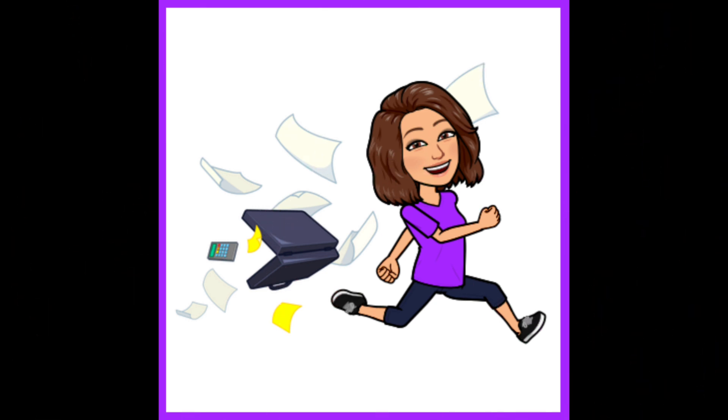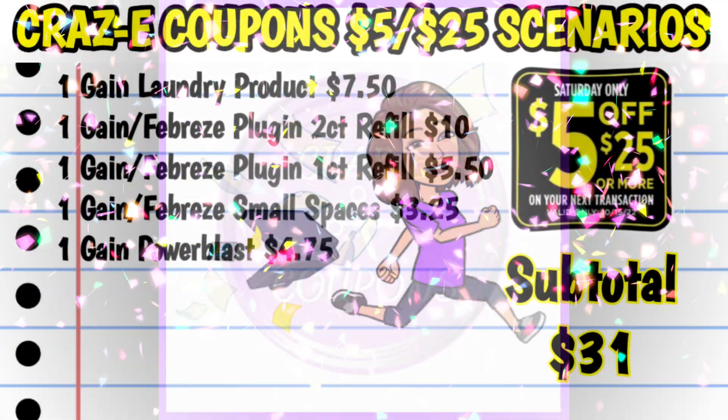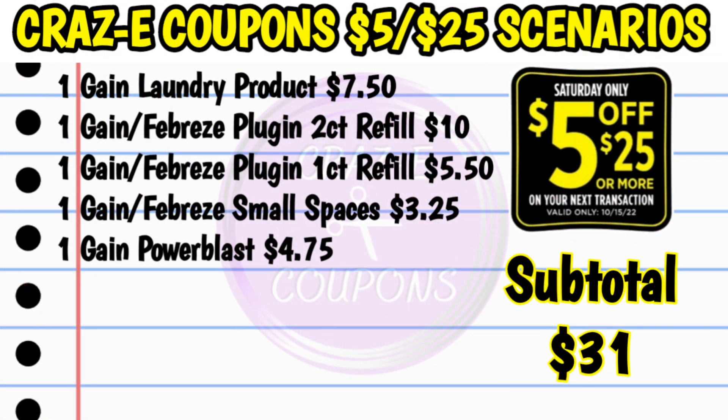As most of y'all know, I have been on vacation this week — just took some time off to spend with the family and got caught up on a few things. As far as Dollar General goes, it looks like this week was a pretty good week to take off because it has been pretty slow. I just wanted to give y'all a heads up that these scenarios aren't the lowest out-of-pocket scenarios like we've seen in previous weeks, but there are still some really good deals out there. And hopefully next week will be better — if the insert coupons I picked up yesterday are any indication, I think next week is going to be a really good week. So let's go ahead and take a look at our first scenario.